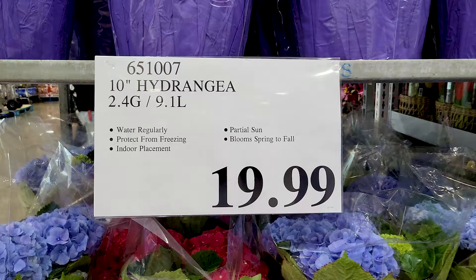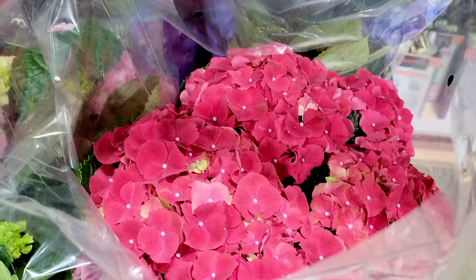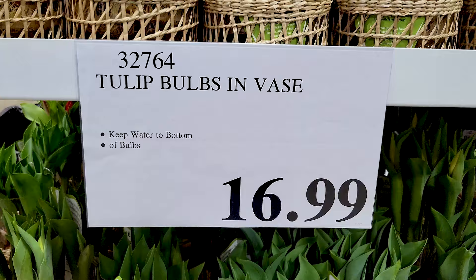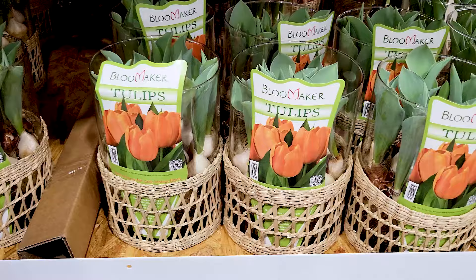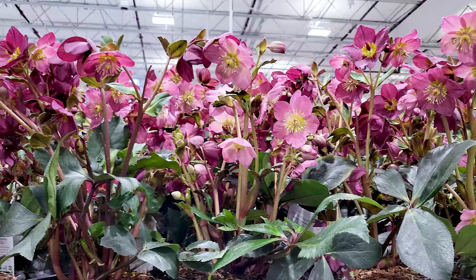There were many actual flowers in Costco, like these hydrangeas that were very pretty — they had blue, pink, and a few white ones, though not as many white as blue and pink. For the most part they were all in really good shape at my Costco. They also had a whole bunch of tulip bulbs in various colors: red, white, yellow, pink, and orange. And you've got these helleborus — hopefully I said that correctly — they were nice and pretty and they had many of those as well.